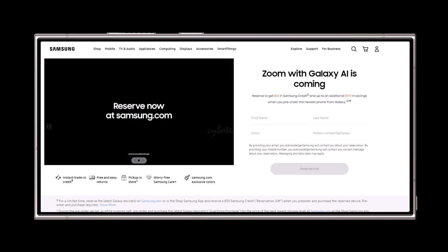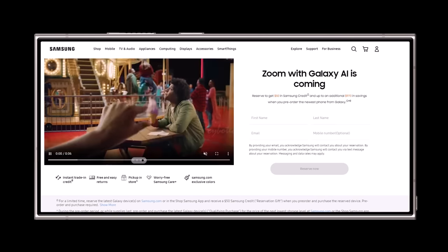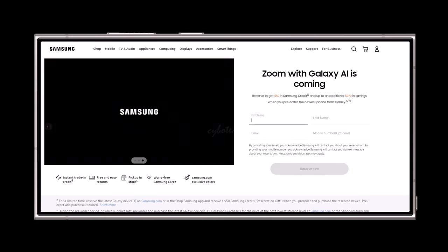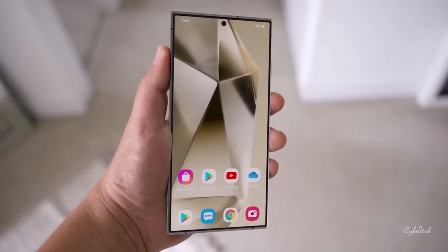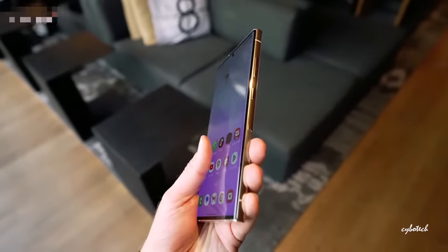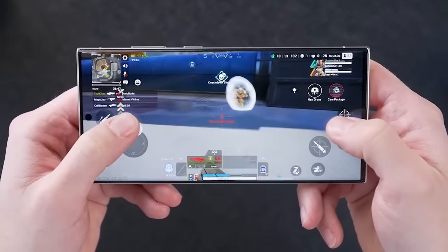You can pre-reserve the Galaxy S24 on Samsung's official website at no cost and receive a $50 credit. Just provide your name and email address. If you pre-order or buy the device after its official announcement, you'll get a $50 store credit. The devices will likely be available for pre-order shortly after the announcement. Now let's dive into all the details of the S24 series, including its features, design, and cost, to help you figure out which one suits you best.